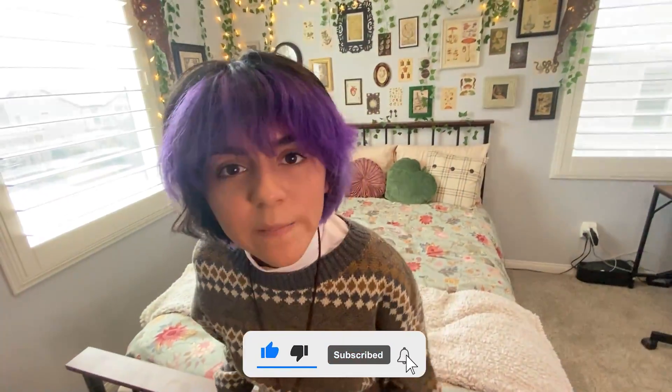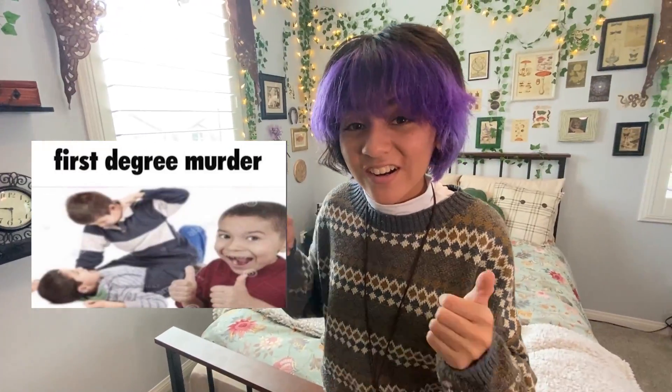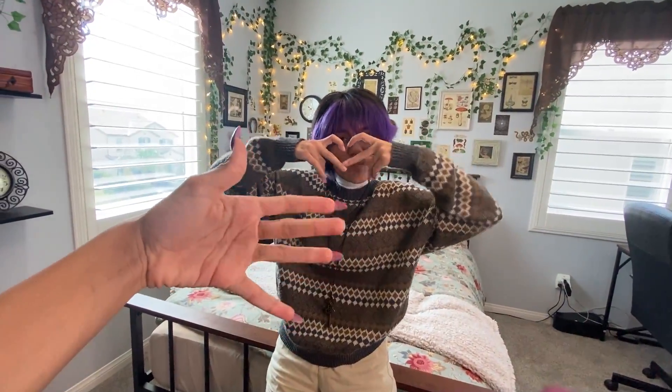This is her super cute and fresh room. Thank you for watching — be sure to like, subscribe, hit that notification bell, and don't forget to comment today's phrase of the day: First degree murder. Here is today's shout out. Bye! We love you. Goodbye.